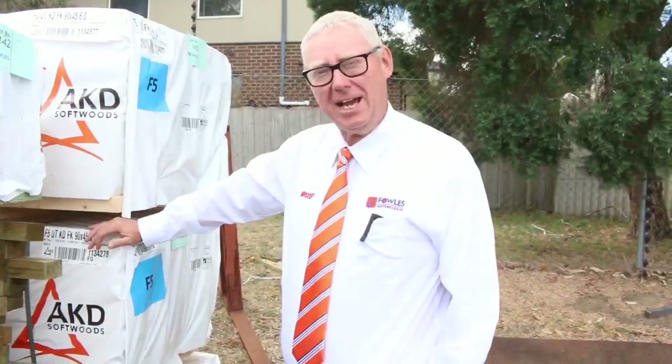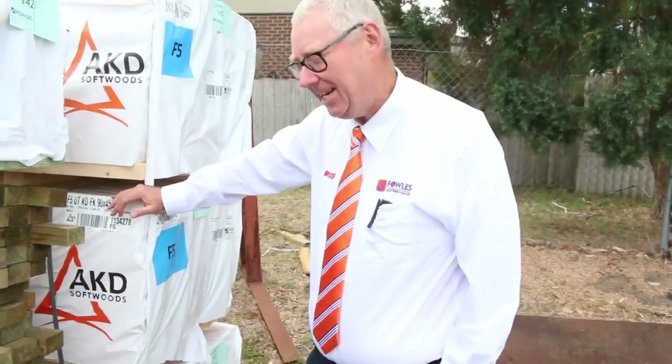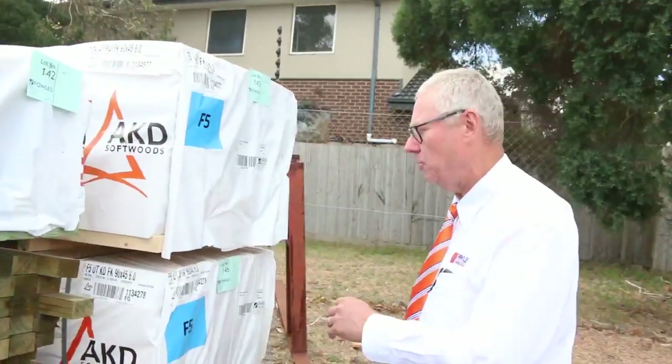G'day, Michael from Fowls here once again for Tuesday afternoon preview for tomorrow's auction — Wednesday the 4th of April 2018 at 10am. Let's go for a walk and see what we've got in the timber auction this week.